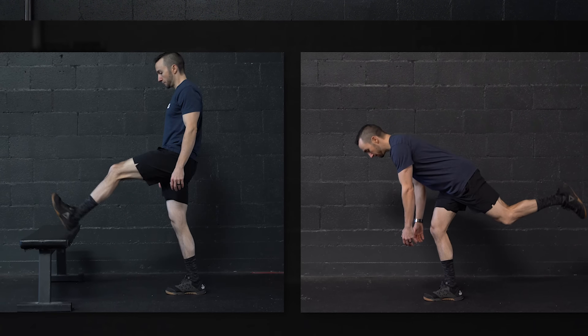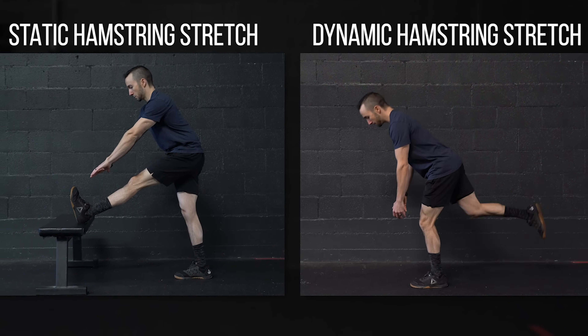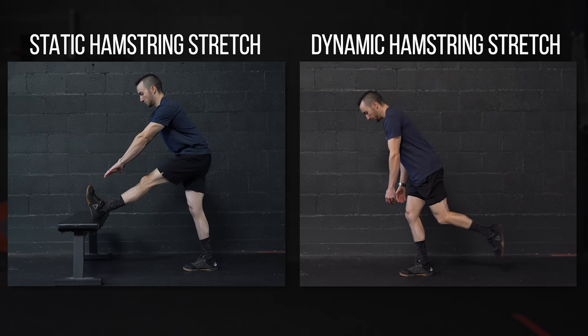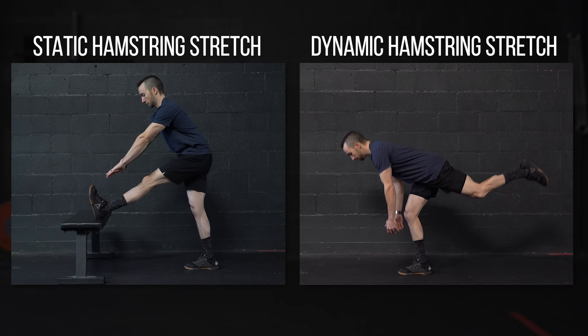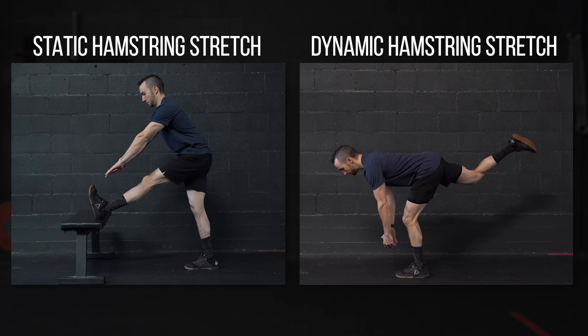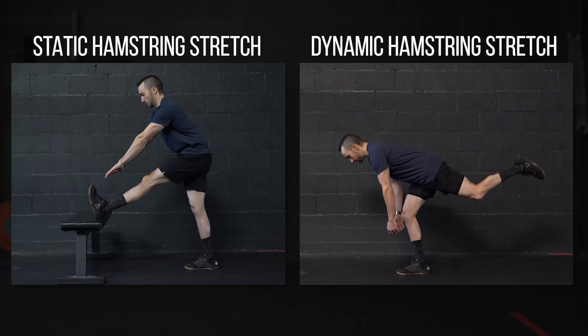Here's another example using the hamstrings. You can hold the stretch for a set duration of time, or move through the full available range of motion at a controlled speed. So essentially, the difference between the two is the time spent holding a stretch versus the time spent moving in and out of the stretch.